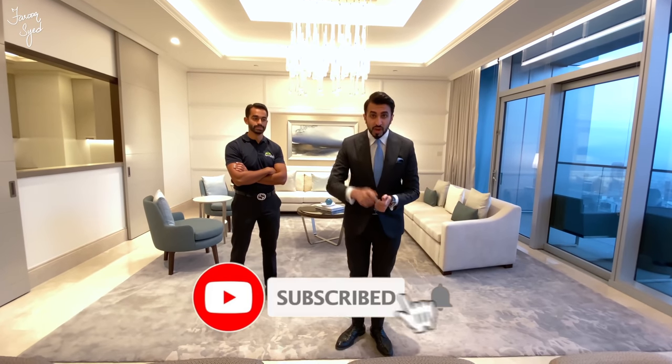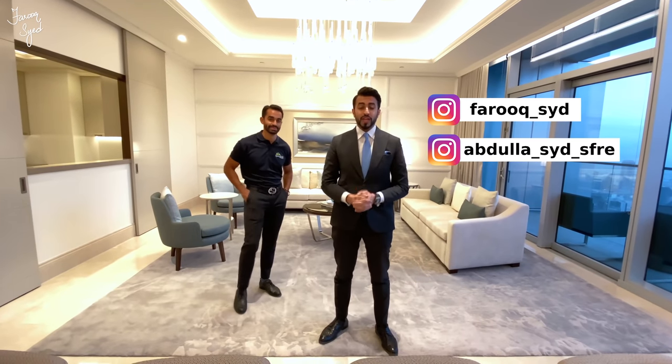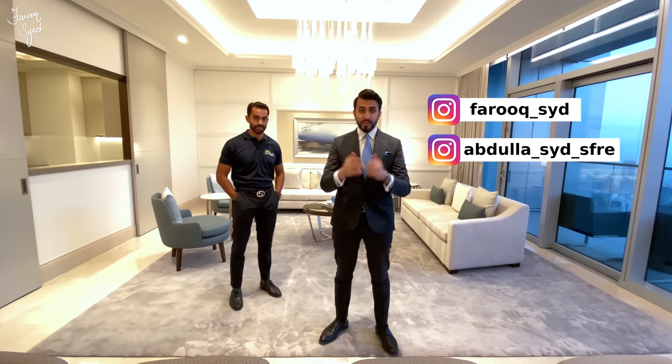I hope you guys enjoyed this video tour of this incredible four-bedroom half-floor penthouse at the Address Fountain Views. For more information, check the description below. Don't forget to like this video, subscribe to my channel, and follow me and Abdullah on Instagram. Hope you guys enjoyed the tour!